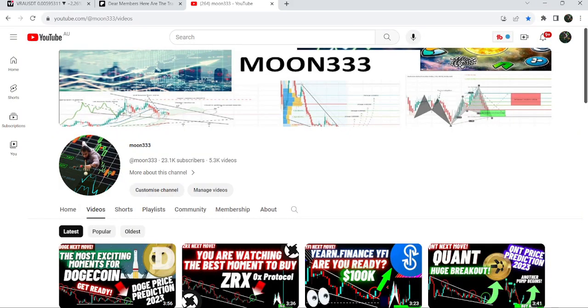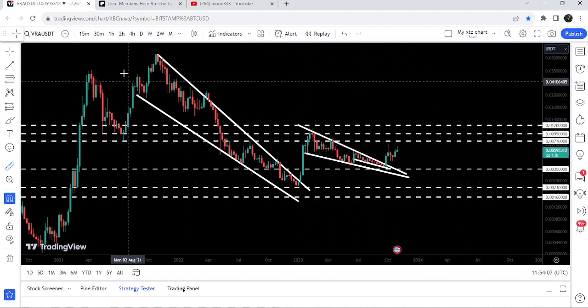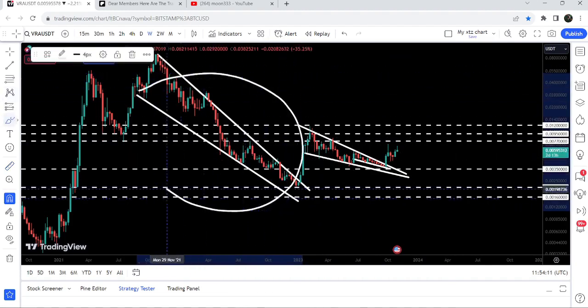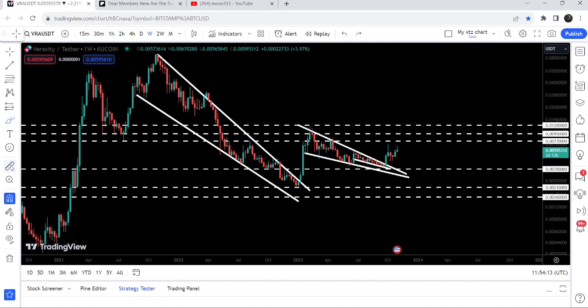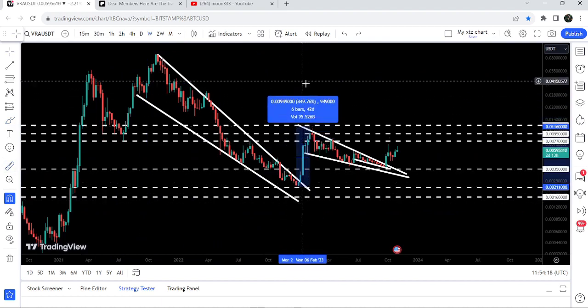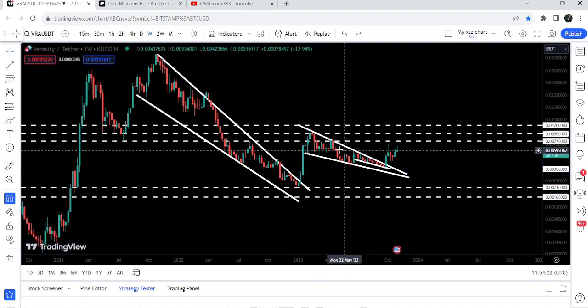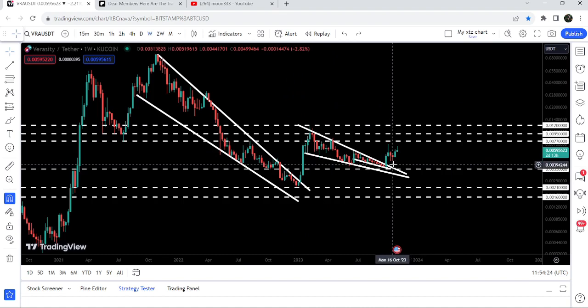Hey friends, this is Atipopia. Welcome to the new update on Veracity. In today's video I would like to show you once again this recent breakout from this big falling wedge pattern. You can see it had already broken out this very big falling wedge pattern in the month of January 2023, and placing the measurement tool from this low to this high, you can see it was almost a 450 percent pump. But the price got stuck inside another falling wedge pattern.